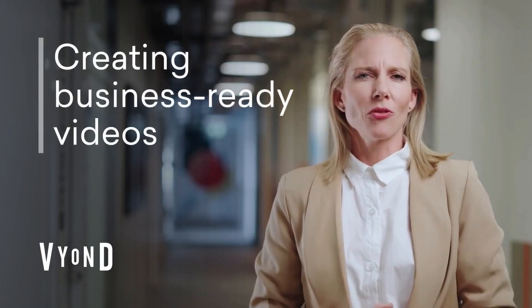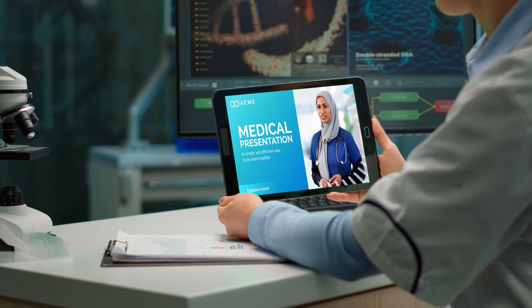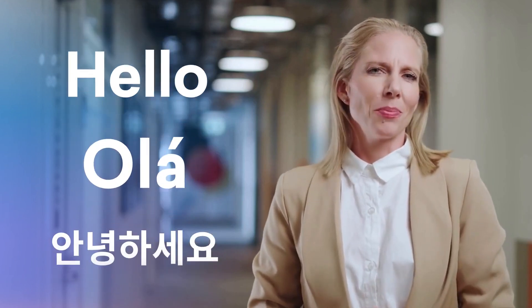Do you want to create impactful business-ready videos in a quick and easy way? Give your videos the presence of a professional spokesperson. No filming required and easy to scale across languages for seamless global communication.